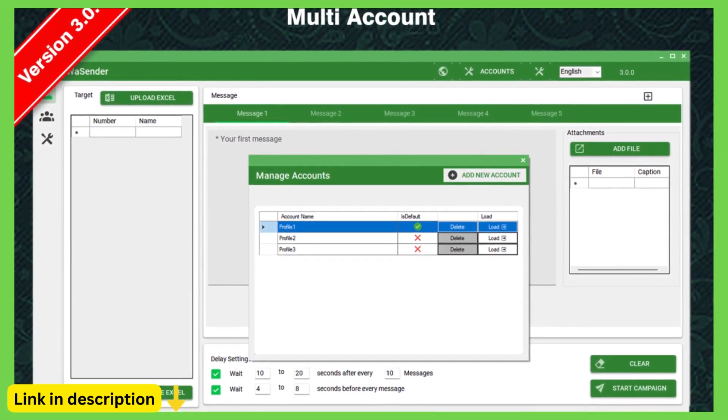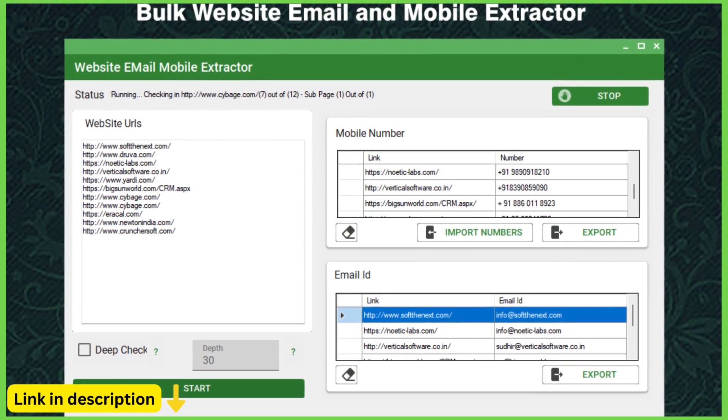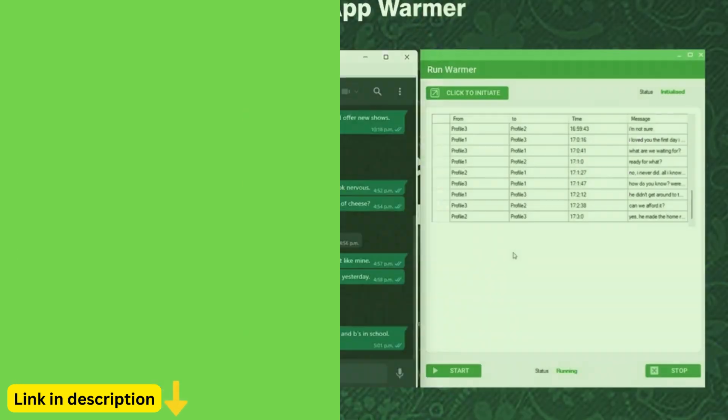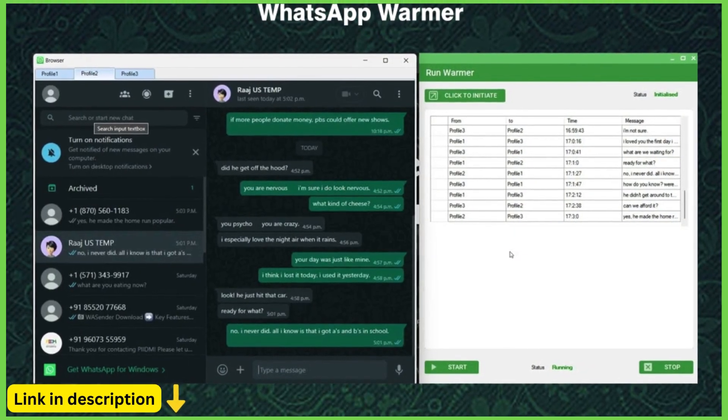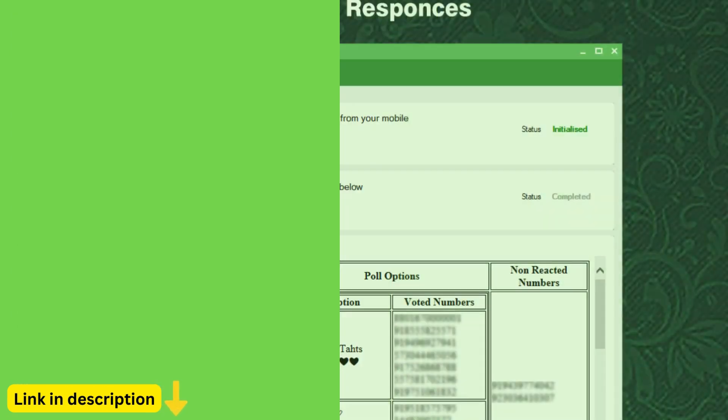Scheduled messaging: plan your messaging campaigns in advance with Waysender's scheduled messaging feature. Schedule messages to be sent at specific times and dates, ensuring that your messages reach your audience when they're most likely to be engaged, even if you're not available to send them manually.